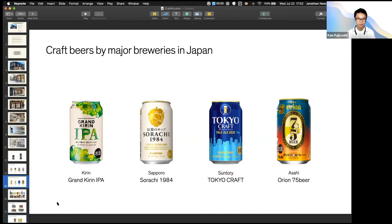This is an interesting trend: craft beers by the major breweries. Kirin, Sapporo, Suntory, and Asahi all have their line of crafty beers. They're trying to infiltrate the craft beer scene, just like in the West — IPAs, white ale, pale ale.